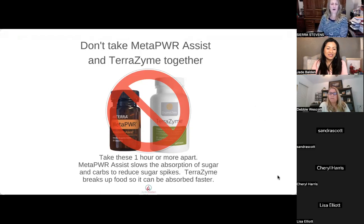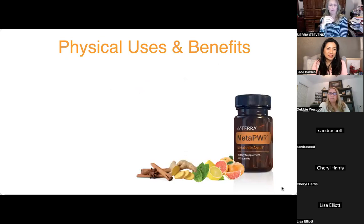Sierra shares her routine: since she's not very hungry in the morning, she might just have a boiled egg and juice. She now takes TerraZyme in the morning and evening meals, and takes Assist before lunch since that's her biggest meal of the day. That's how she broke it up after learning not to combine them. Debbie also takes them in the morning and evening.